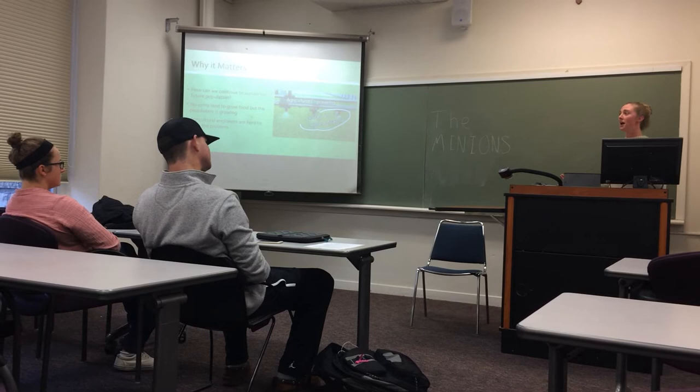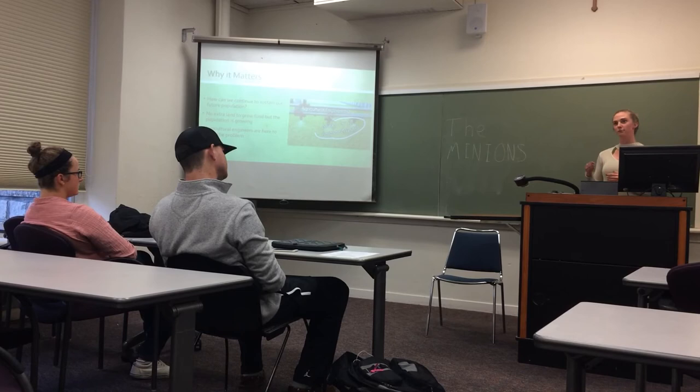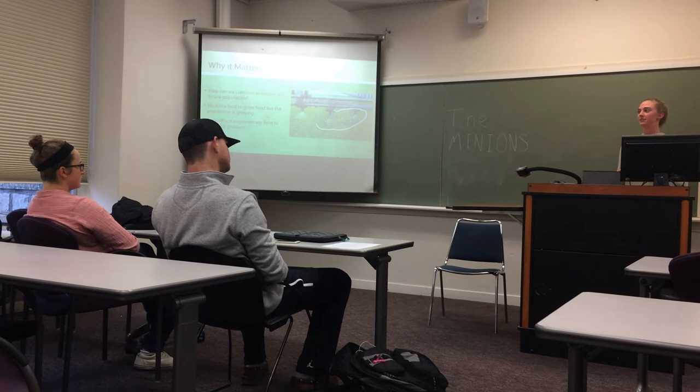As our society continues to advance with other types of technology — the iPhone X just came out — we're super advanced in our tech methods. I think it's really important that we apply that technology and those advancements to farming, so we can sustain ourselves before continuing into other technological areas. Agricultural engineering is definitely vital for our society today, and I just want you to think about how your life might change without it and how important it is as we continue into the future. Thank you.